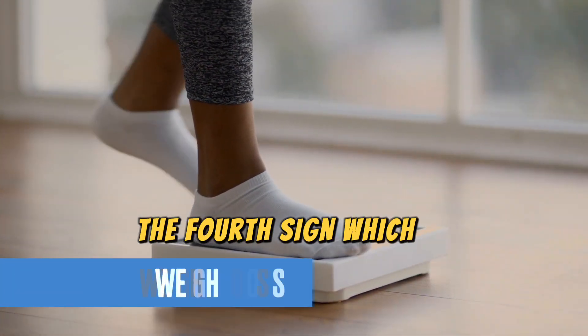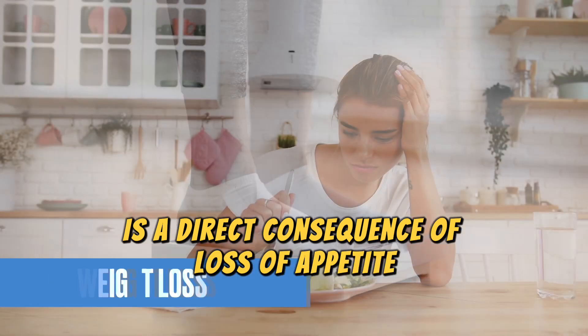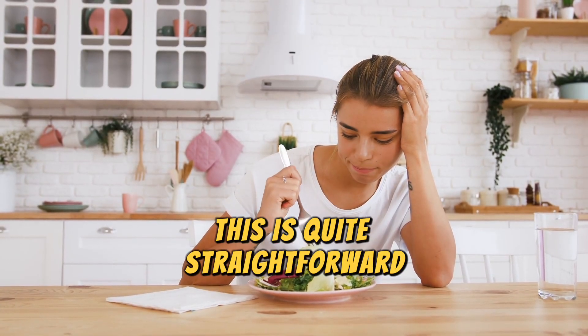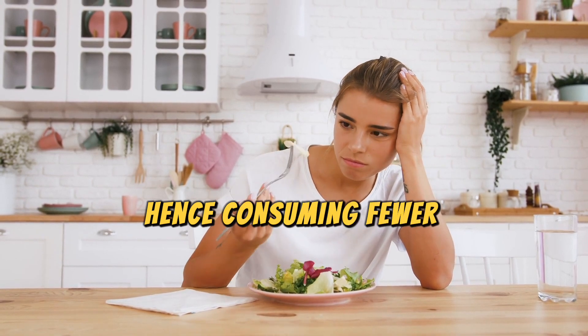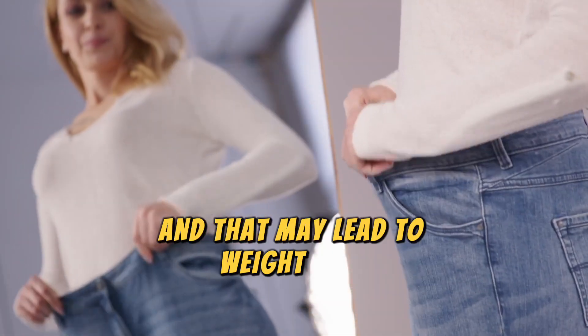The fourth sign is weight loss, which is a direct consequence of loss of appetite. This is quite straightforward — if you're not hungry, you will be eating less, hence consuming fewer calories than you normally do, and that may lead to weight loss.